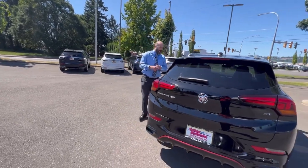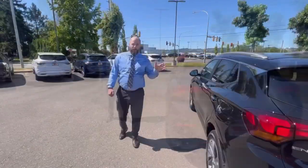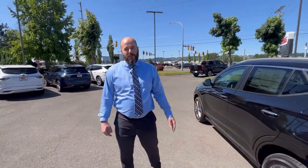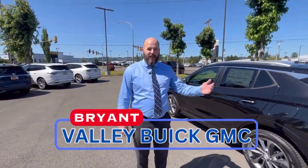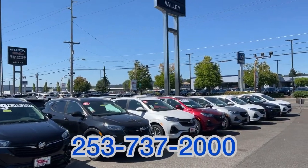It's a beautiful car. Price on this vehicle is in the 20s. This is a great deal. Come on down, see one of our salespeople. Come say hi to me at Valley Buick GMC — number 253-737-2000. Thank you.